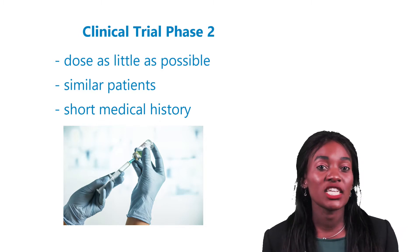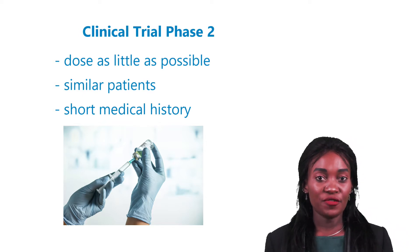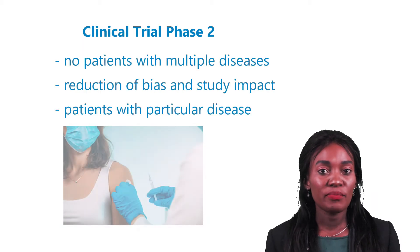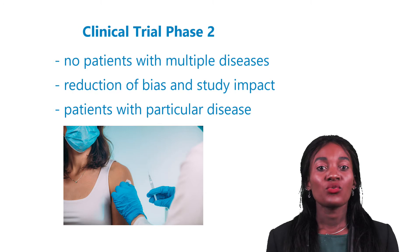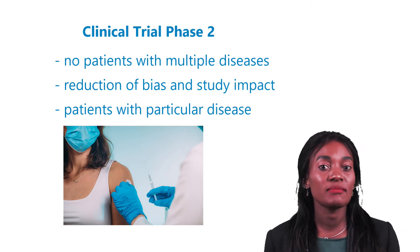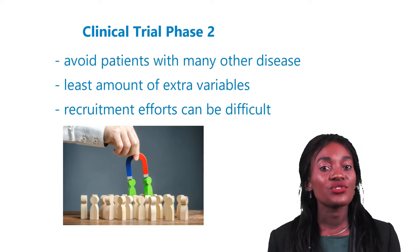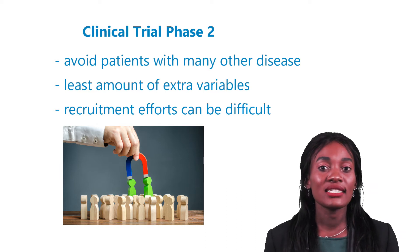The study population is typically made of similar patients. Ideally, the patients chosen for Phase 2 will have a short medical history. Patients with multiple diseases may cause bias and impact study results. As a CRO, we search for patients who have the particular disease that the medicinal product being studied is trying to cure. At the same time, we try to avoid patients with many other diseases to ensure the least amount of extra variables as possible.